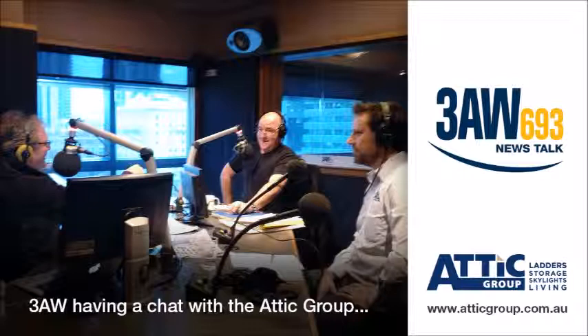We'd better go because we've run out of time. David Sharp from the Attic Group — how can we contact you? Atticgroup.com.au — A-double-T-I-C — Group, or call 1300 655 525. Watch that space — always look up and you might find a whole new room.